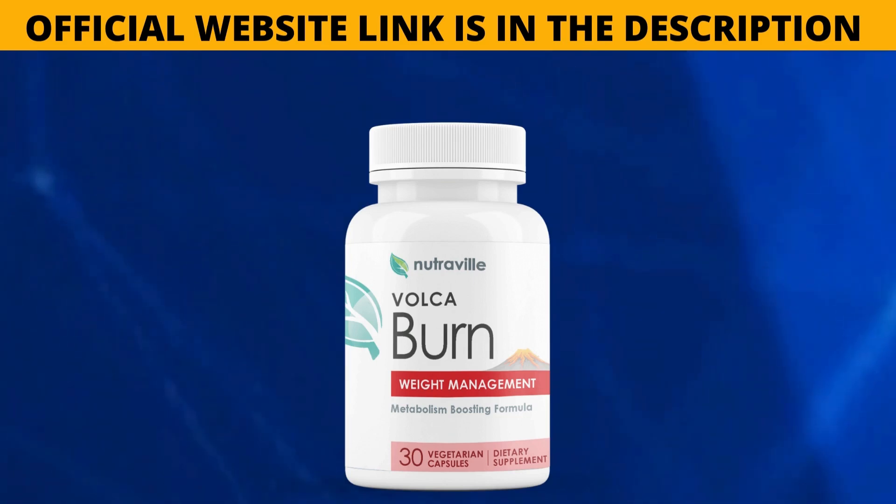Welcome to this video. My name is Samuel and I'm going to talk about Volcaburn. From now on I'm going to tell you everything you need to know about this product, which is becoming well known on the internet and claims that Volcaburn is a weight loss supplement created by the US-based supplement brand NutriVille. I'd also like to warn you about this product and especially explain to you whether Volcaburn works.